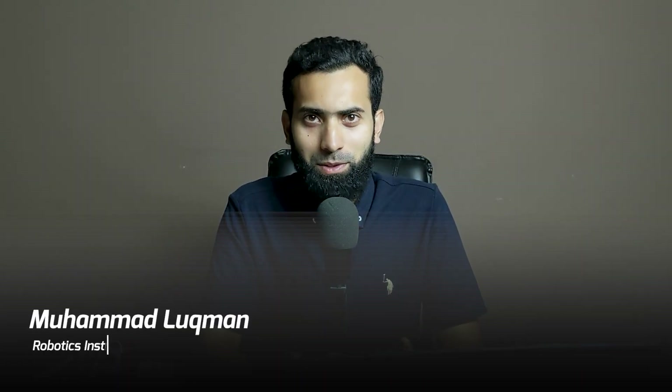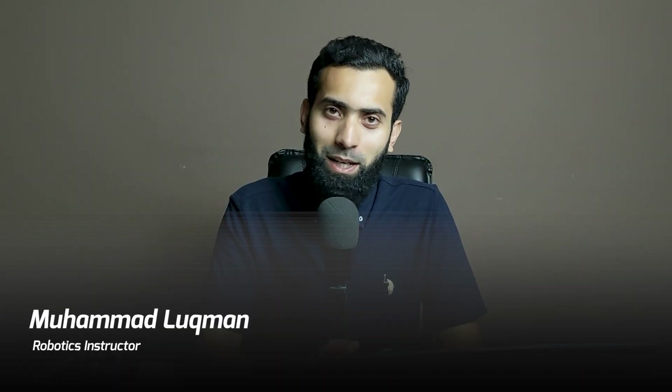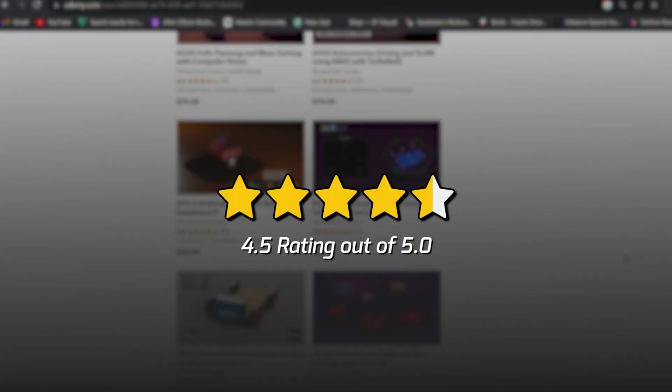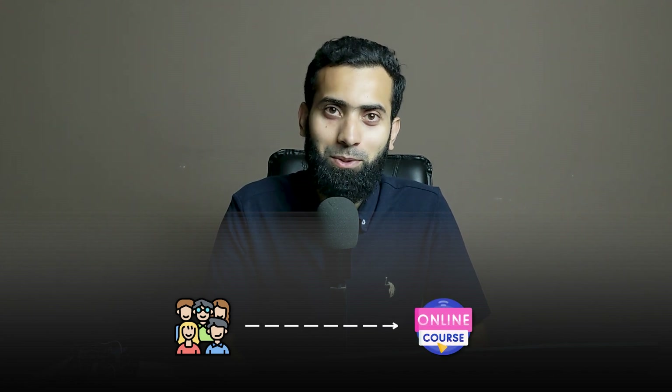I have been teaching at Udemy for many years and at start I was a full-time Udemy course producer with over 8,500 students, 700 reviews and a 4.5 overall rating. I thought I have some valuable insights for people who want to start online course creation to make their course not just good but great.